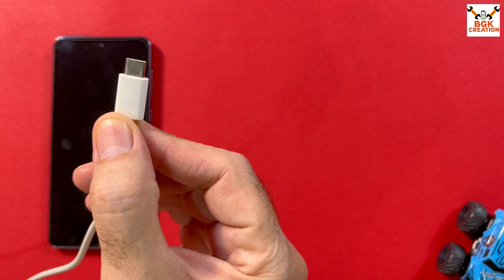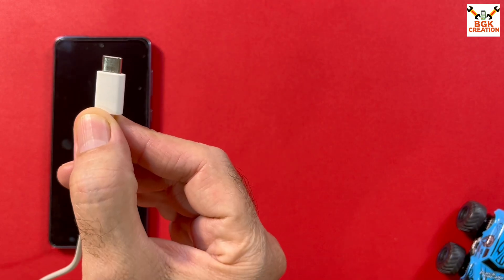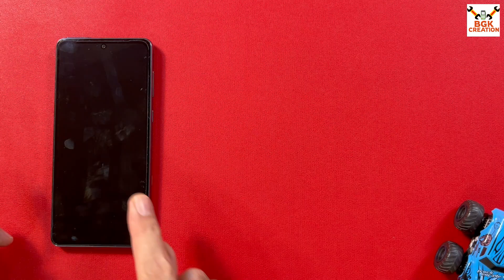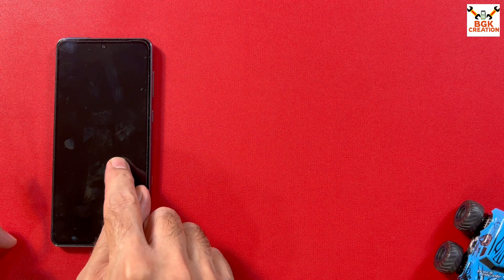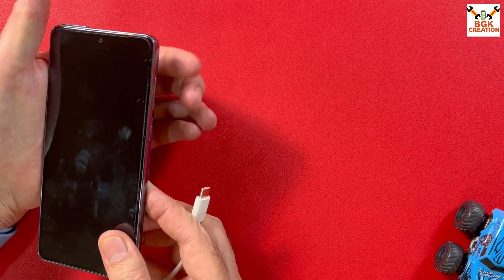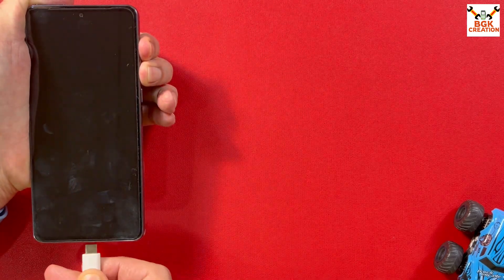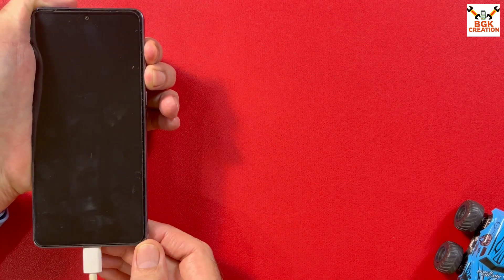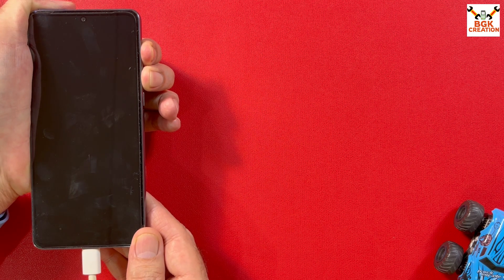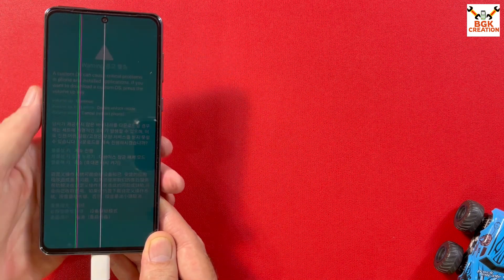Remove your SIM card and always use a good quality data cable for flashing. The other end of the cable must be connected to your computer or laptop. Make sure the mobile phone is fully powered off. To boot into Odin mode, press and hold the Volume Up key and Volume Down key, then connect the cable to the mobile phone. In a few seconds a warning screen will appear — release both keys immediately.